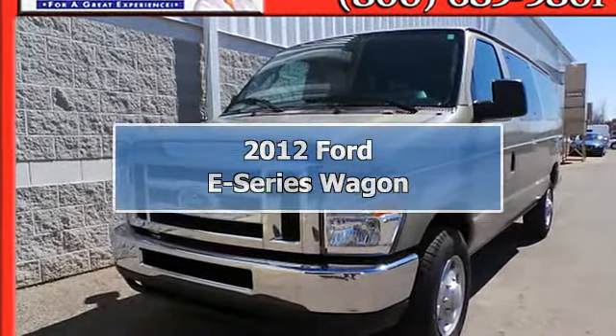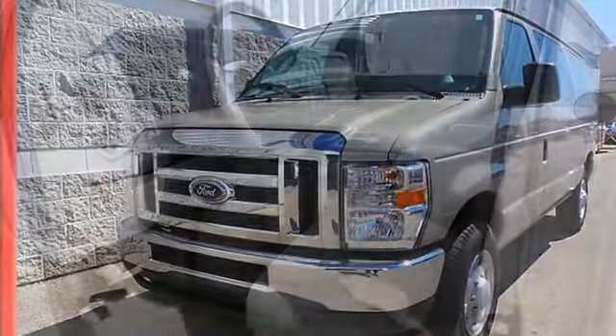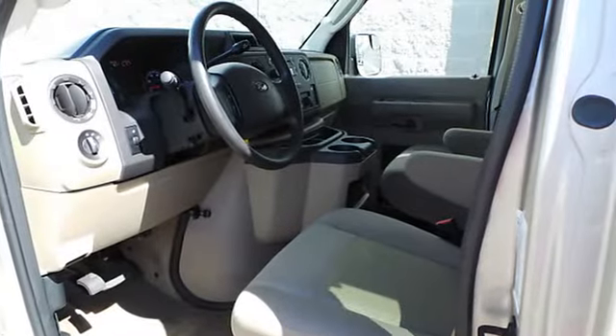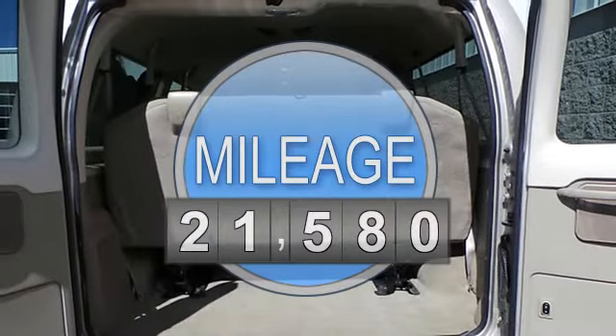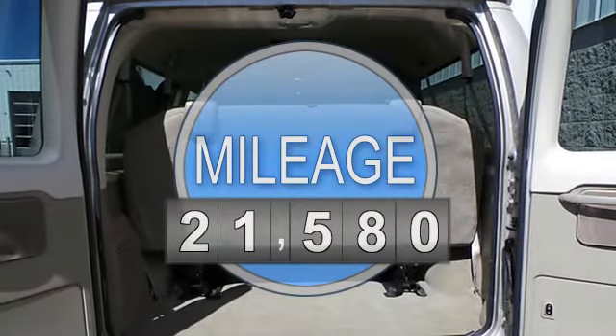2012 Ford E-Series Wagon Van. This vehicle features the following equipment: Automatic, 8-cylinder, RWD, auxiliary audio input, power steering, AM-FM radio, tachometer.